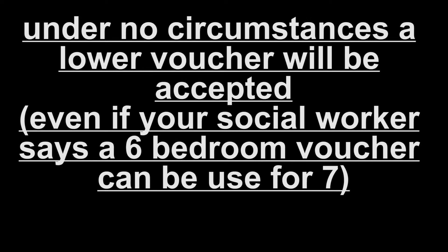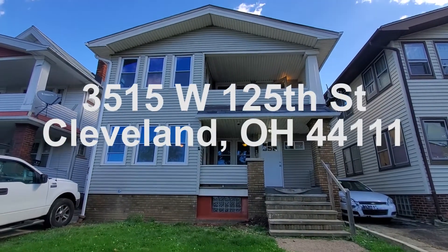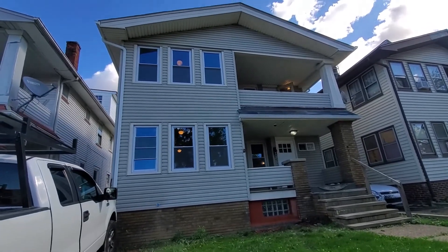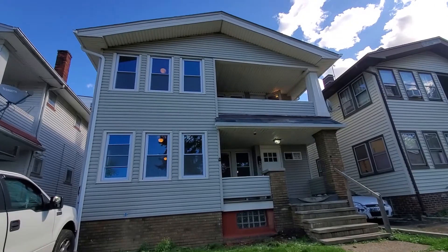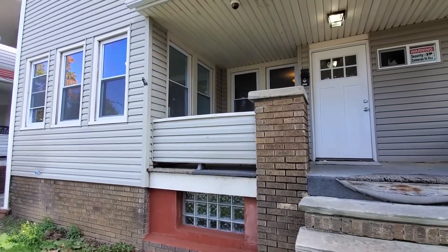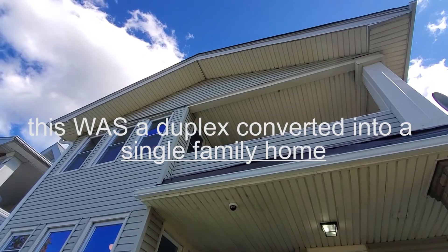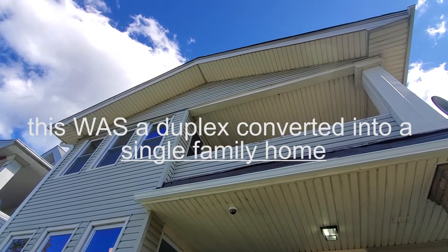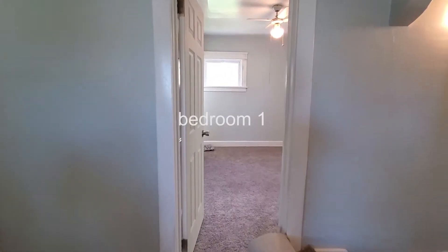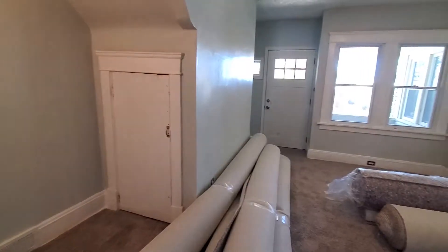Welcome everyone. If you received a text message or an email with this link, thank you for your interest. I'm making this video because we don't have access to the home right now. The home is 99.99% complete but not 100% ready yet. It's located at 3515 West 125th Street, Cleveland, Ohio 44111. It's in a great area and, as you can see, this was a duplex that we converted into a single-family home.